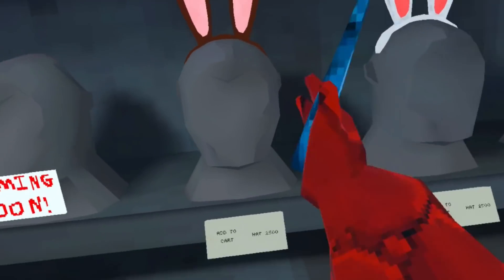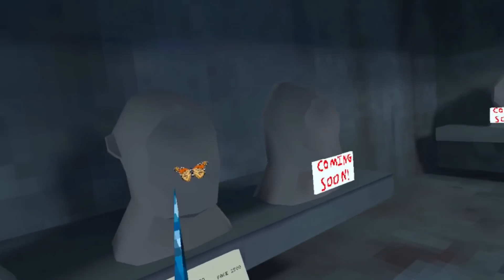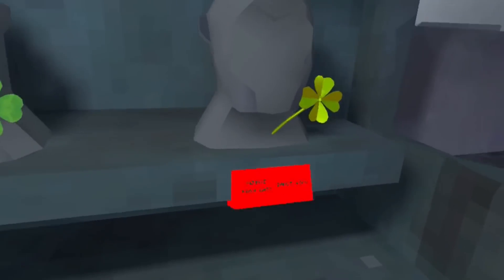There's some coming soon items. There's bunny ears, more bunny ears, a butterfly, and then four leaf clovers.